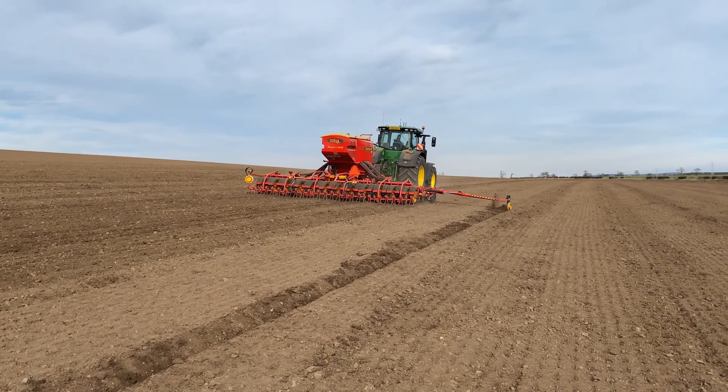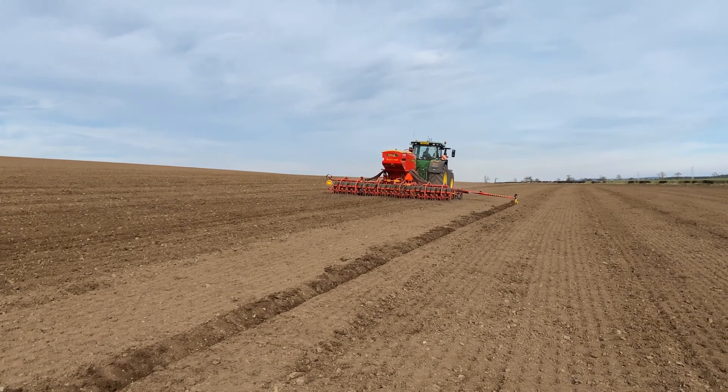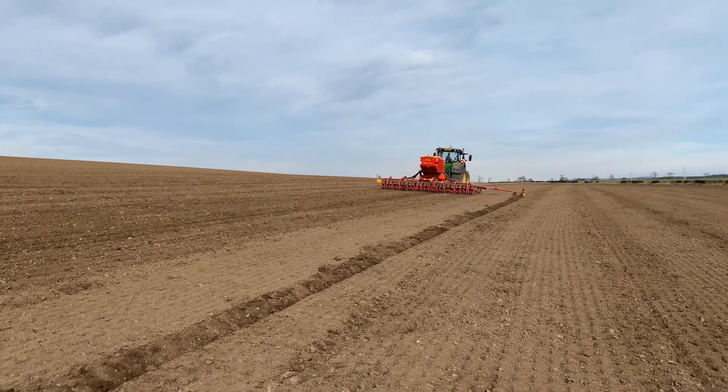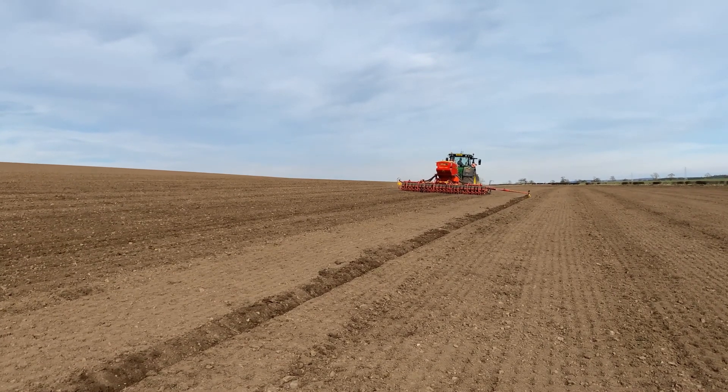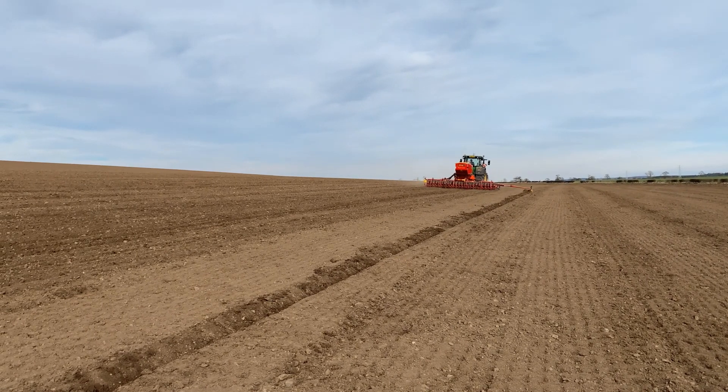The seed drill is linked to the contractor's on-board computer, which allows Jamie to control and monitor the rate of seed and the depth that he's sowing it at, so he knows exactly what's going on with the seed drill.